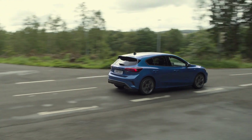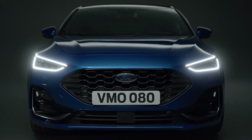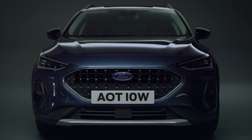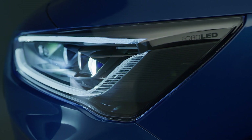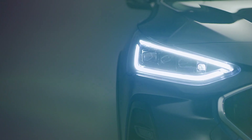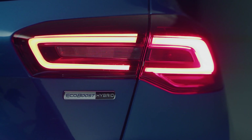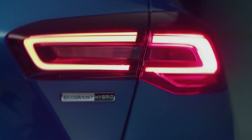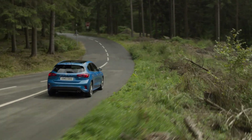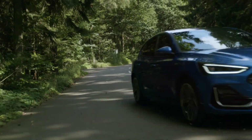Featuring a new front fascia and grille with individual designs for each model, signature LED lights with integrated fog lamps, optional dynamic pixel LED headlamps and indicators, plus a new LED light signature in the rear with a new shape and darkened lamps. The Focus ST Line also features sporty styling including a rear spoiler and unique 17-inch alloys.